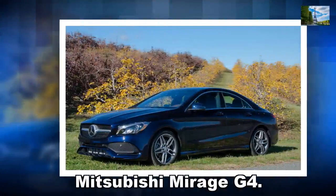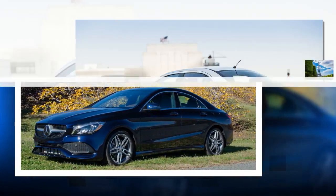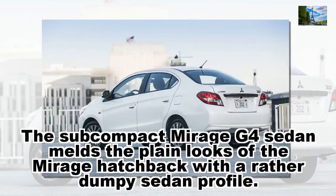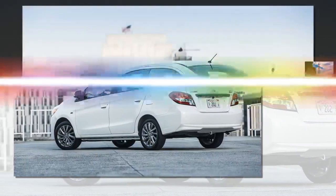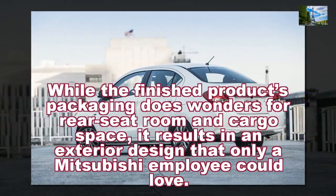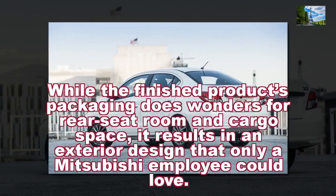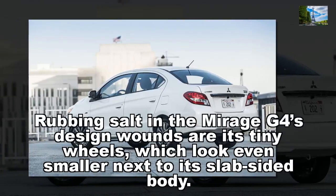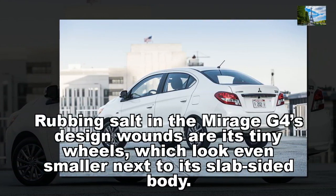Mitsubishi Mirage G4. The subcompact Mirage G4 sedan melds the plain looks of the Mirage hatchback with a rather dumpy sedan profile. While the finished product's packaging does wonders for rear seat room and cargo space, it results in an exterior design that only a Mitsubishi employee could love. Rubbing salt in the Mirage G4's design wounds are its tiny wheels, which look even smaller next to its slab-sided body.